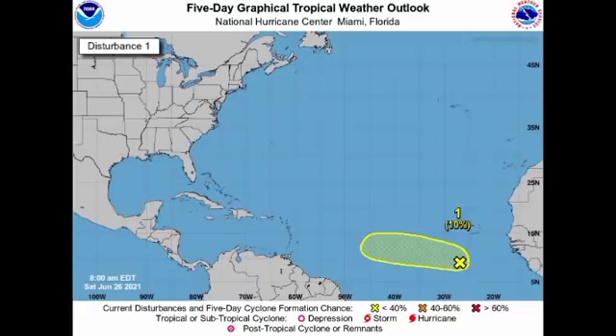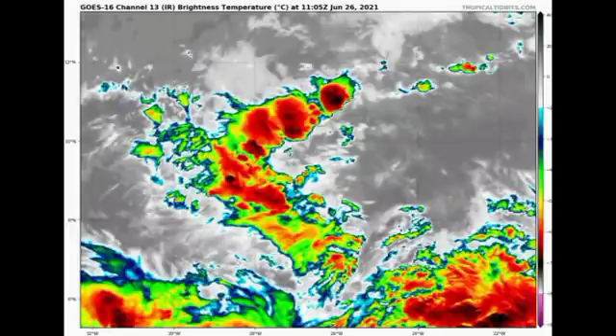Now let's head over to the North Atlantic and talk about that tropical wave. The development chance has decreased again, down to 10 percent. The system is located to the southwest of the Cape Verde Islands and is expected to move westward. Any development is going to be slow because the system is only in marginally conducive conditions, and some unfavorable conditions are ahead of it — so it's really going to have a battle to develop into a tropical cyclone.